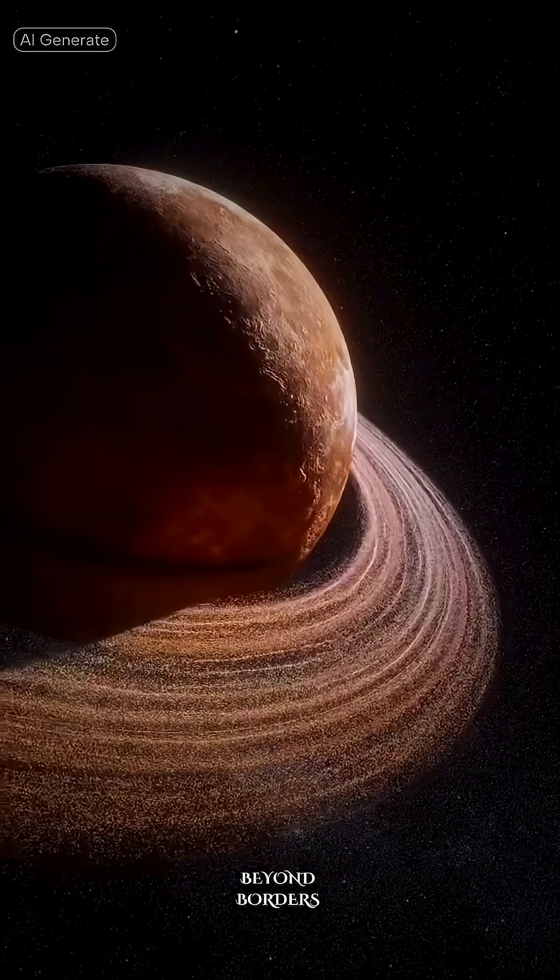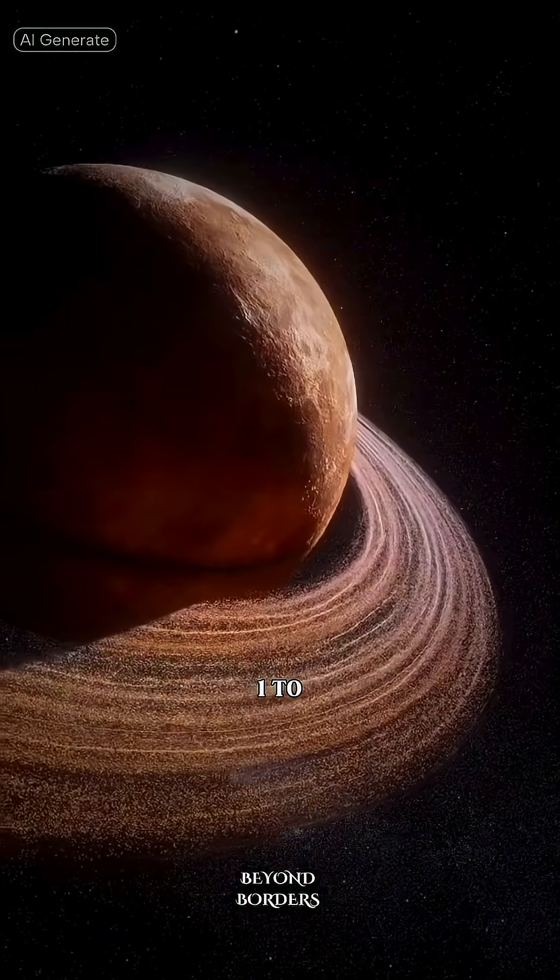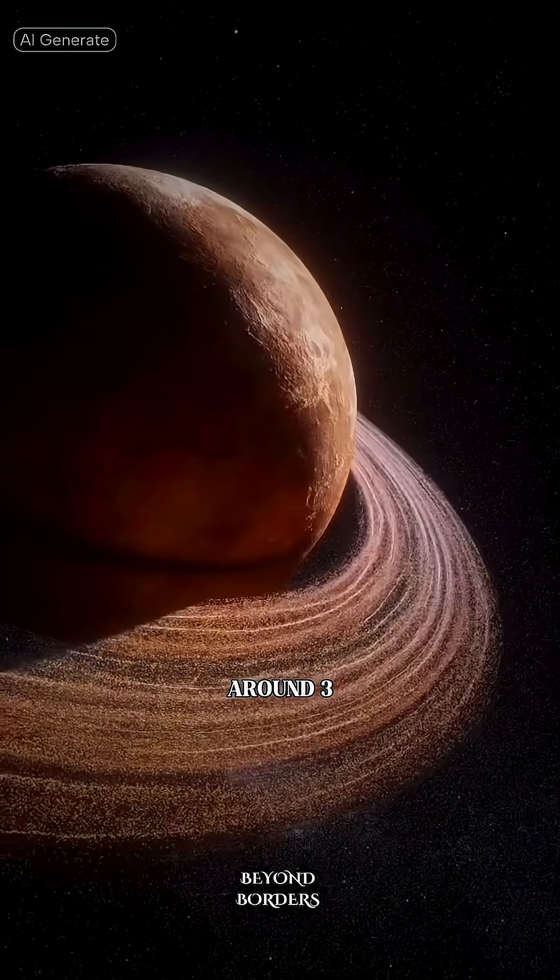Heading farther out to the outer planets: Jupiter takes about one to two years, and Saturn around three years or more.